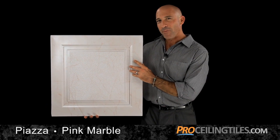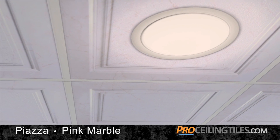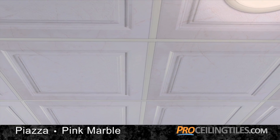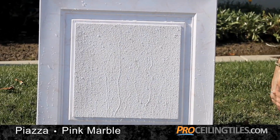There's a subtle elegance to this pink marble ceiling tile that's classy and clean, ideal for both residential and professional venues. Made from lightweight, resilient PVC, this tile is waterproof, moisture and mildew resistant.